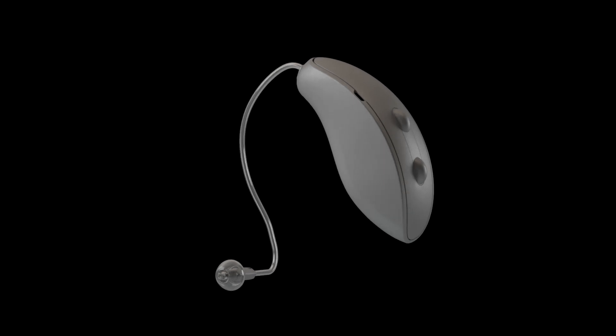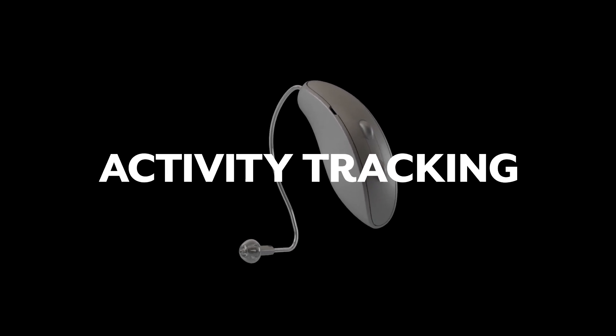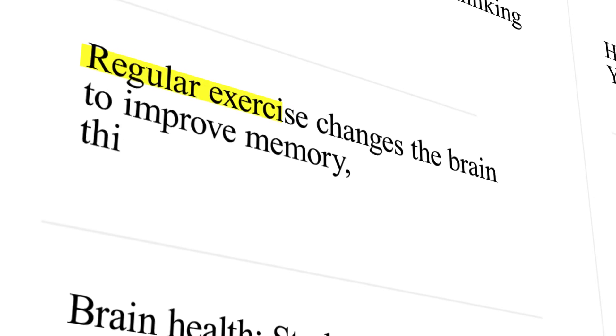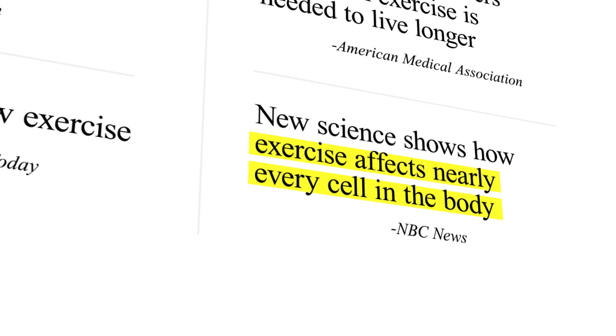Today I want to talk about one of our hearing aids' most popular features, and that's their activity tracking capabilities. For years the broader health industry has been touting the benefits of walking 10,000 steps a day or exercising for 30 minutes a day. Study after study has shown the benefit of increased physical activity to decrease major health issues.